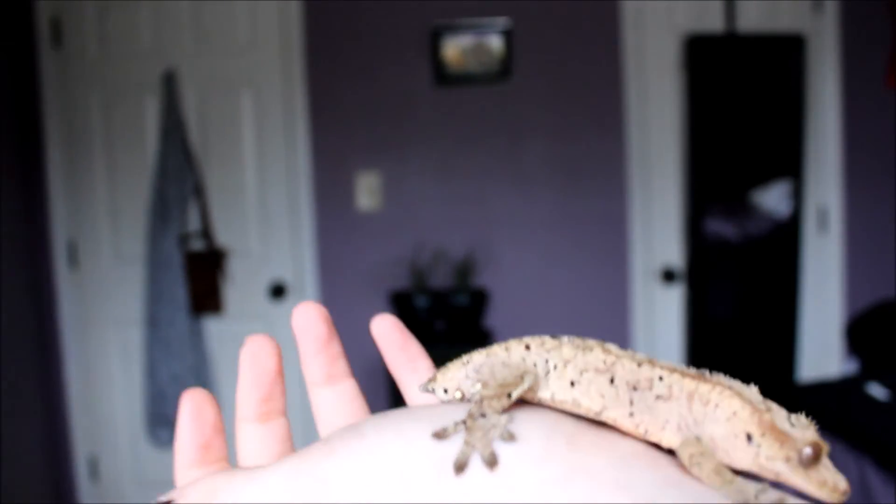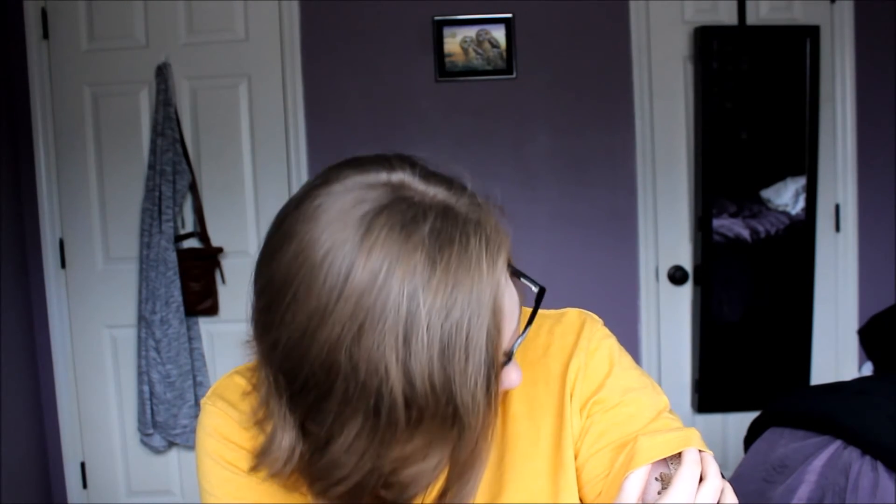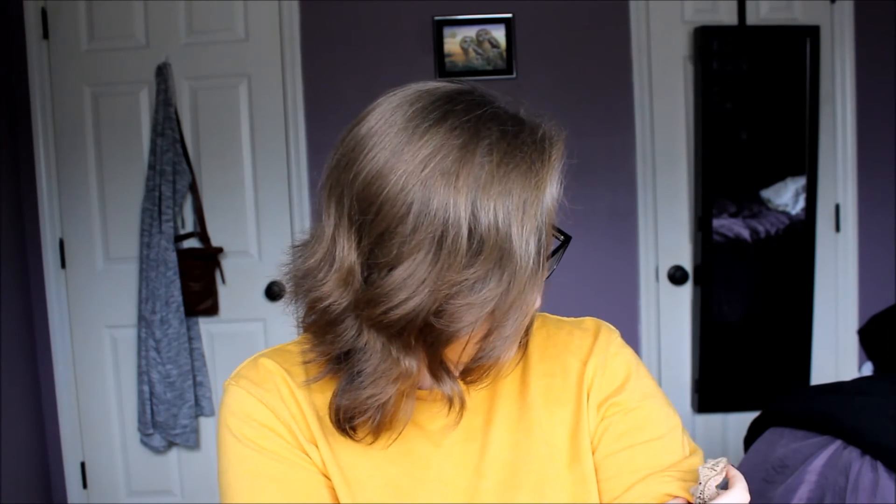He just went under my sleeve — I don't know if you can see that, but he went under my sleeve. You're not supposed to go under my sleeve while I'm recording — this has never happened. Oh, you're so cute. It doesn't like the bright light. Oh, that was so adorable. You're so cute.